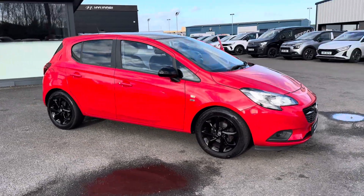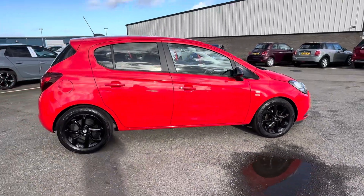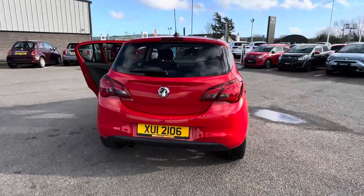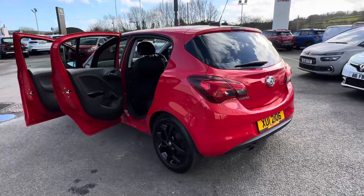Hi folks, it's Ronan here from JC Halliday in Sonton, England. I have here today our 2019 registered Vauxhall Corsa. This one here is a 1.4 Gryphon model, finished in red with gloss black alloys and matching black drift as well.